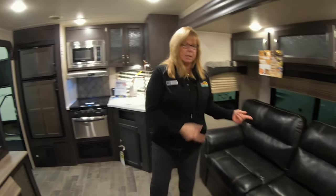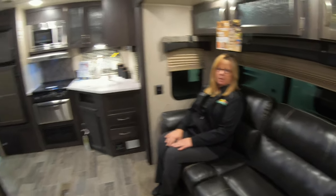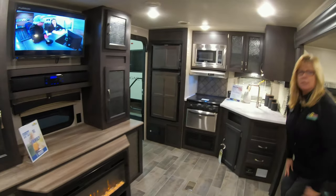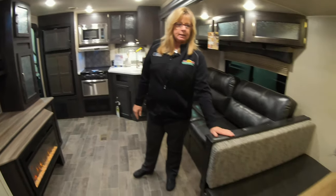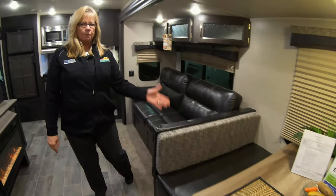The nice feature about this is, look, you've got this nice couch. You can sit here and watch the TV — it's pretty awesome. This couch also makes a bed. You've got this booth dinette, which makes a bed as well. So right there you've got six people who can sleep in here.